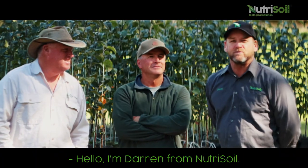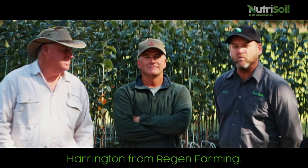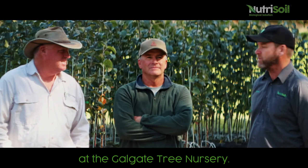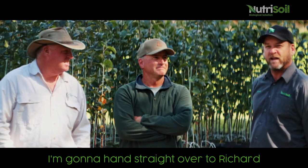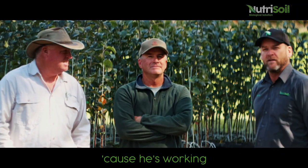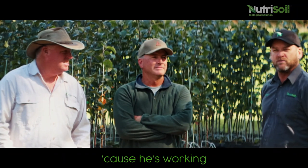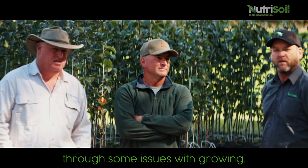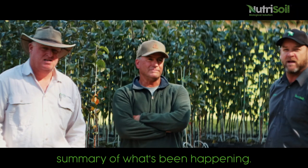Hello, I'm Darren from Nutrisoil. I'm here with Luke Harrington from Regen Farming and we're here at Richard Guthrie's place at Galgate Tree Nursery. I'm going to hand straight over to Richard because he's working through some issues with growing, so I'm going to hand over to Richard to give us a little summary of what's been happening.